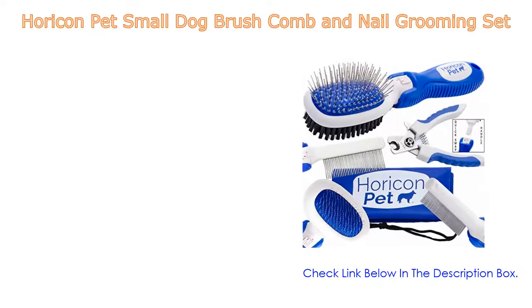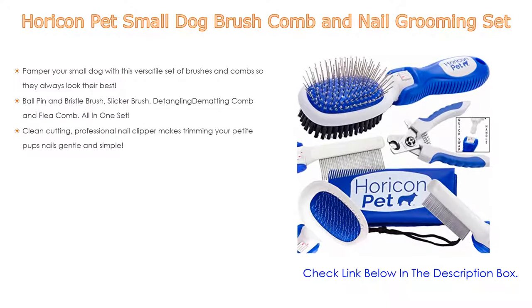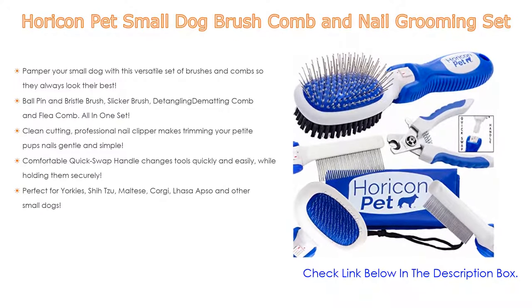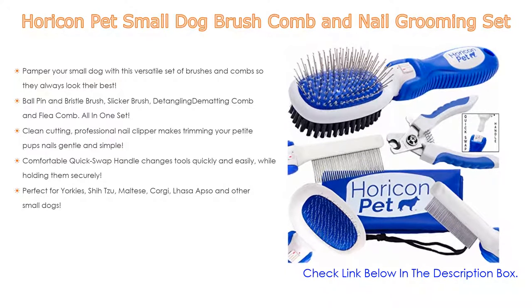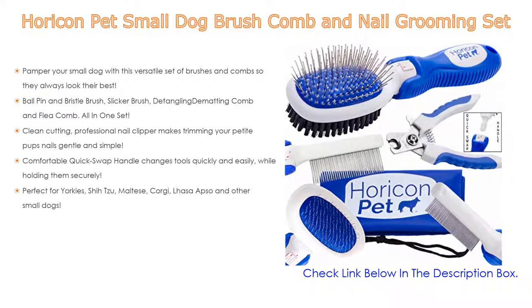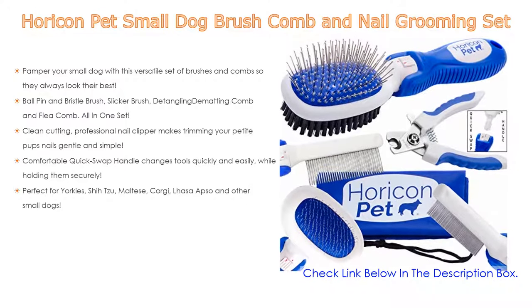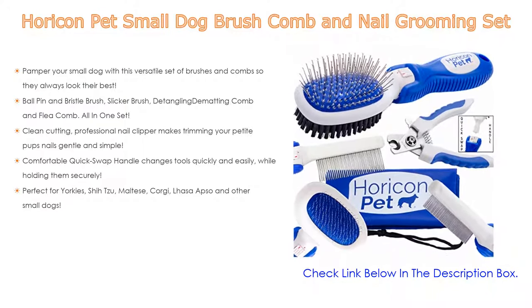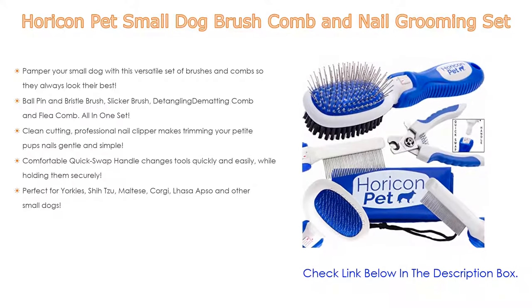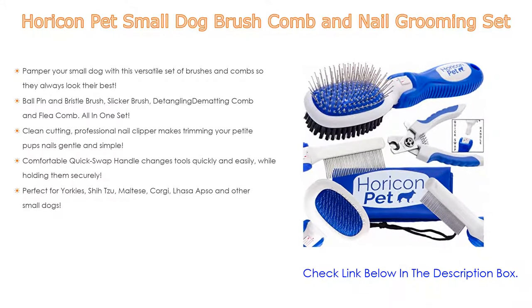Number one: the Horicon Pet small dog brush, comb, and nail grooming set is the most popular product on our list. It includes a ball pin and bristle brush, slicker brush, detangling and dematting comb, and flea comb — all in one set. A professional nail clipper makes trimming your small dog's nails gentle and simple. The comfortable quick-swap handle changes tools quickly and easily while holding them securely.